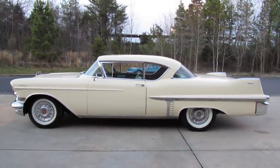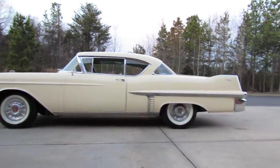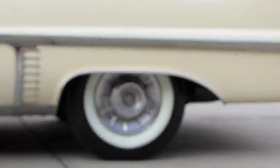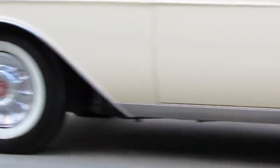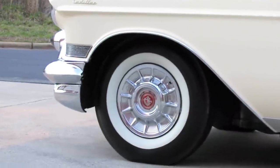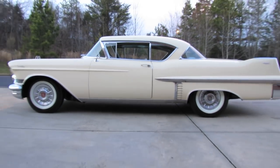The Series 62 featured independent coil springs up front with longitudinal leaf springs in the rear. It also featured four-wheel 12-inch servo-assisted power hydraulic drum brakes. Disc brakes were also available at a higher cost as an option.